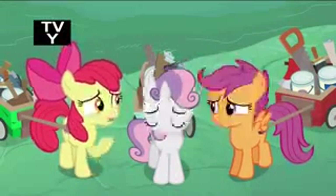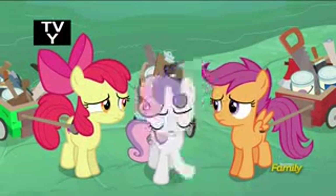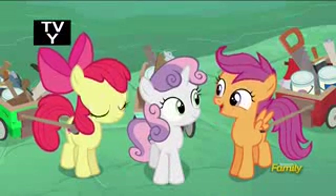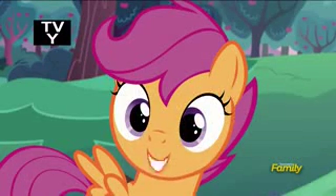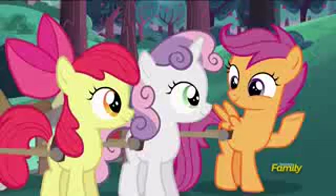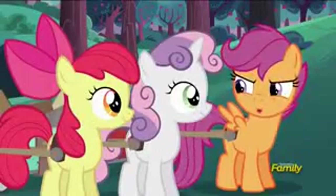Their carts. It almost sounds like they're planning on building them without us. I'm sure they meant 'our carts' like the team cart, right? Of course — I mean, they're all our older sisters practically, and they've all done this before. I'm sure they know best. Let's just buckle down and get to work.